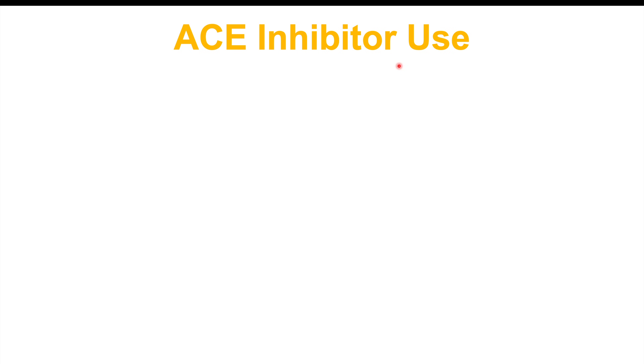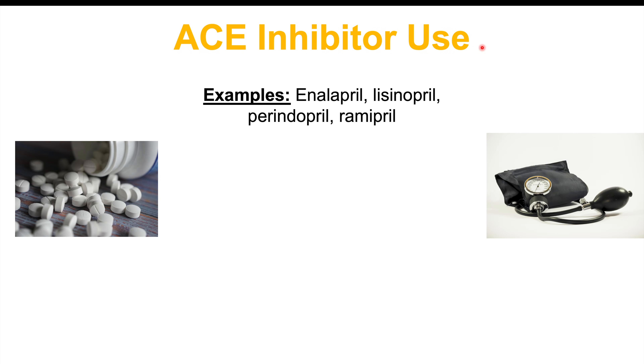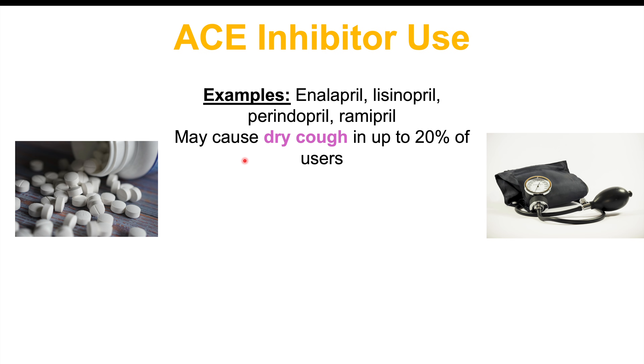Another possible cause of a chronic cough is ACE inhibitor use. ACE inhibitors are drugs with 'pril' at the end of their name — enalapril, lisinopril, perindopril, and ramipril. These medications are used to treat high blood pressure, heart health, and in the case of diabetic nephropathy, to help with proteinuria. The problem with ACE inhibitors is that they can cause a dry cough in up to 20% of users. If you've had a chronic cough ever since starting them, ACE inhibitors could be the cause.